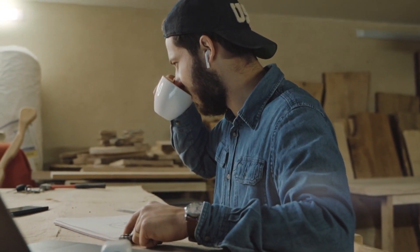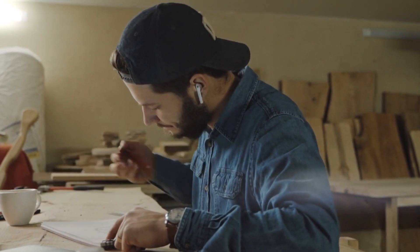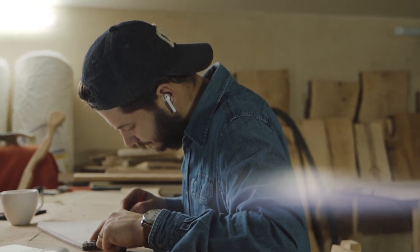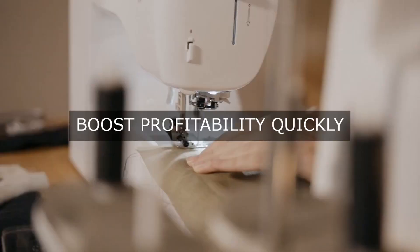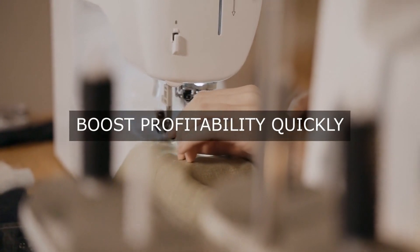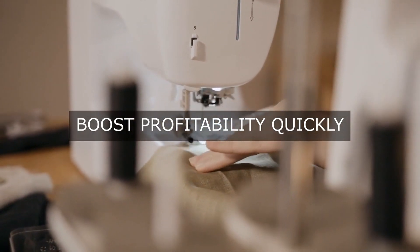By taking a strategic approach to RPA implementation, we can unlock significant operational efficiency gains, reduce costs, and improve overall organizational performance. This will enable us to redirect resources to higher-value activities, enhance customer satisfaction, and drive business growth.